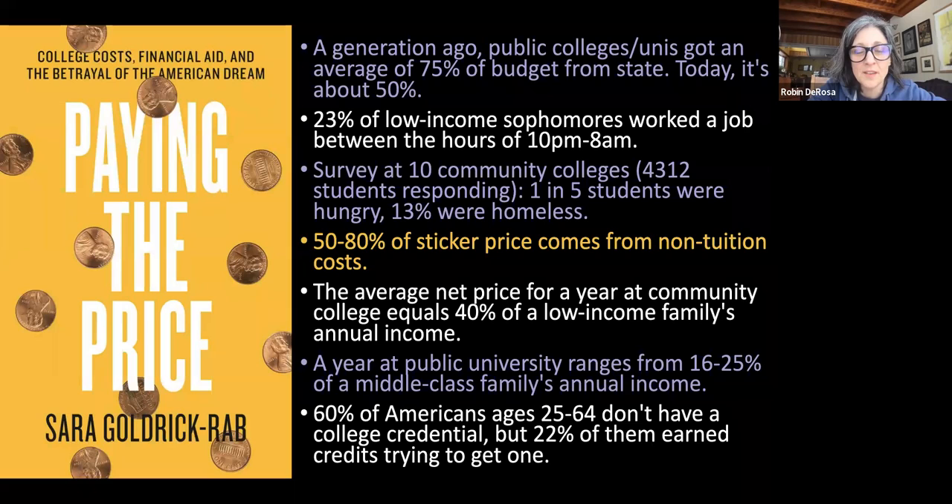Kristen Wixson, our librarian, contributed some of this material. The main part of Sarah Goldrick-Rab's research I want to point out is that 50% to 80% of the sticker price of college is not from tuition. That means things like transportation, room and board, and books proportionately make up a huge part of the cost of college. If you reduce the prices of those things, you can make a big impact on college affordability. To know that we can make a difference on textbook costs does impact that overall cost enormously.